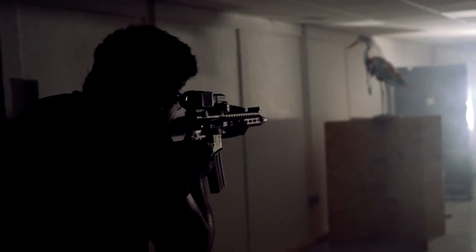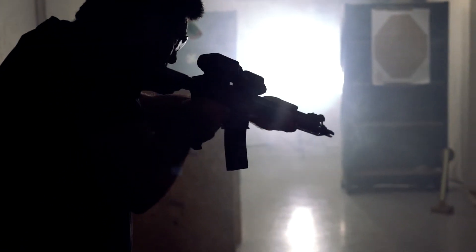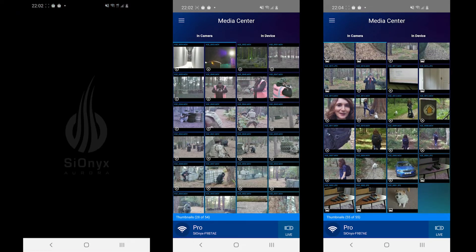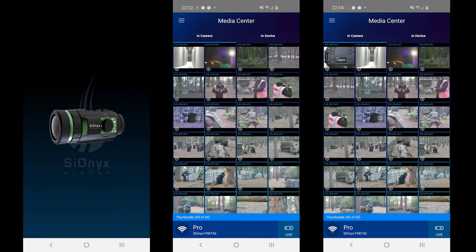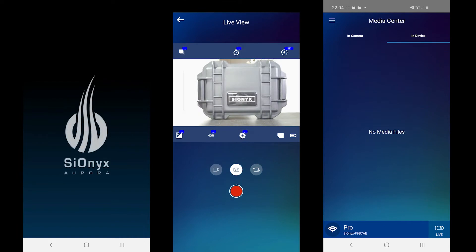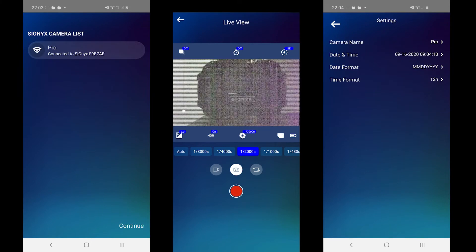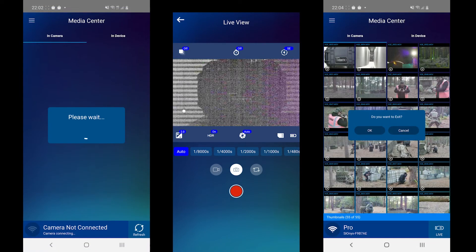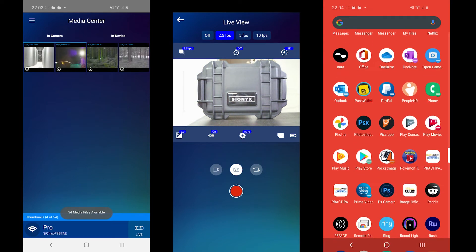Psyonix provides a Picatinny mount for the Aurora series and has specified that the Aurora Pro is capable of handling .223 caliber rifles. One feature that will prove useful to many users who would like to use the Aurora Pro as a remote viewing device is the Wi-Fi function. This allows the camera to be mostly controlled by a Wi-Fi capable mobile device. The app is capable of viewing live feeds from the camera and controlling some digital features, though this unfortunately does not include the focus or scene modes, so those would have to be set beforehand.